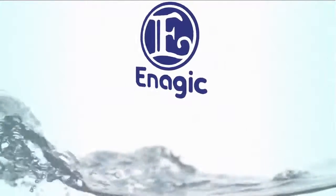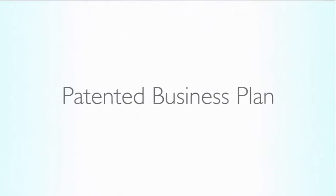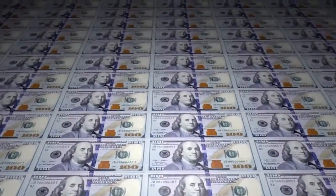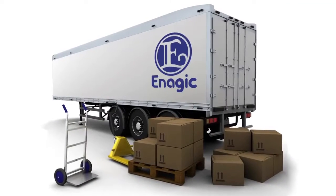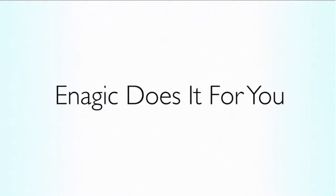Enagic is the only company smart enough to offer an instant franchise on investment as part of their patented business plan to create an endless passive income stream for you now or later. All Enagic products are shipped from the company directly, so there is no need to carry a large inventory to supply clients — Enagic does it for you.